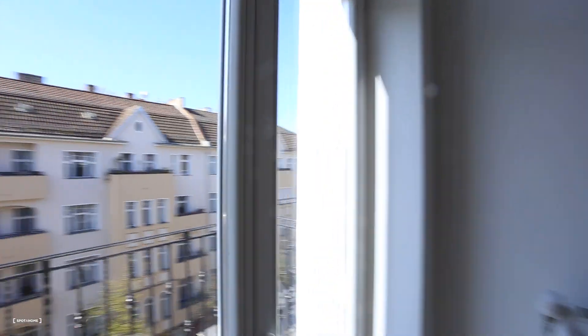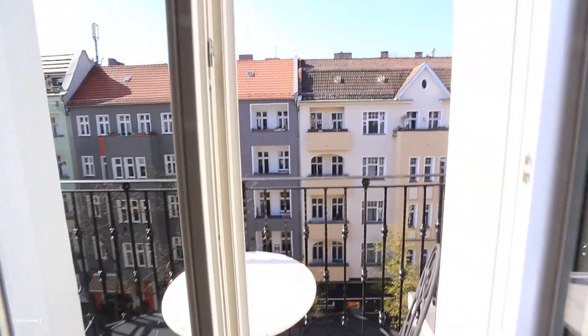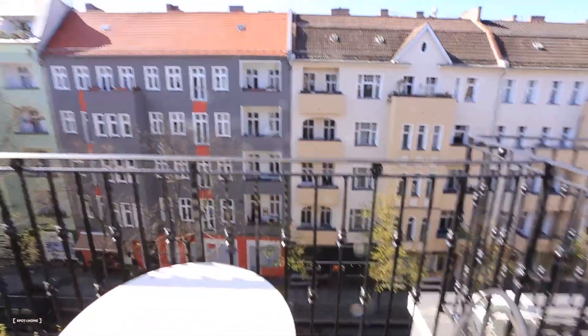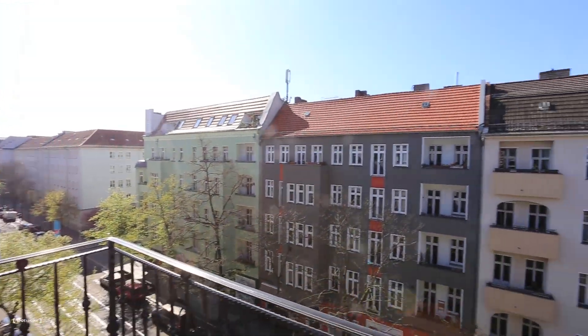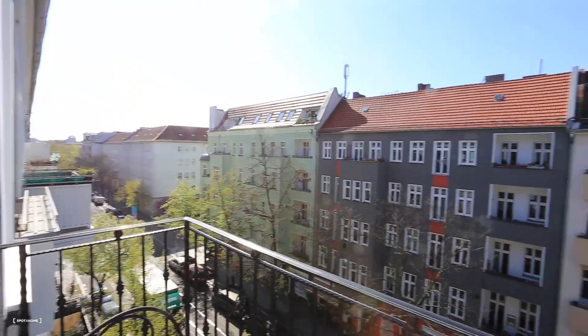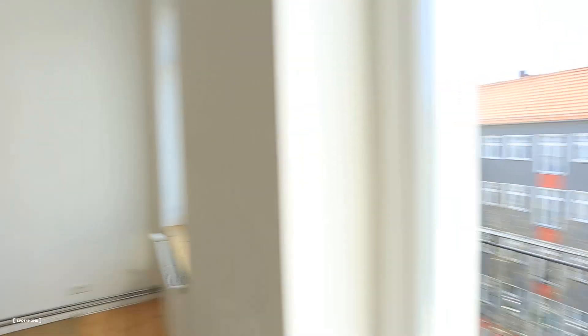And now I'm gonna take you guys to the balcony. Yes, there's a balcony! Very nice balcony. You can see here the table and the chair — you can sit here. We've got a nice view, and you can get lots of fresh air. So that's it for the balcony.